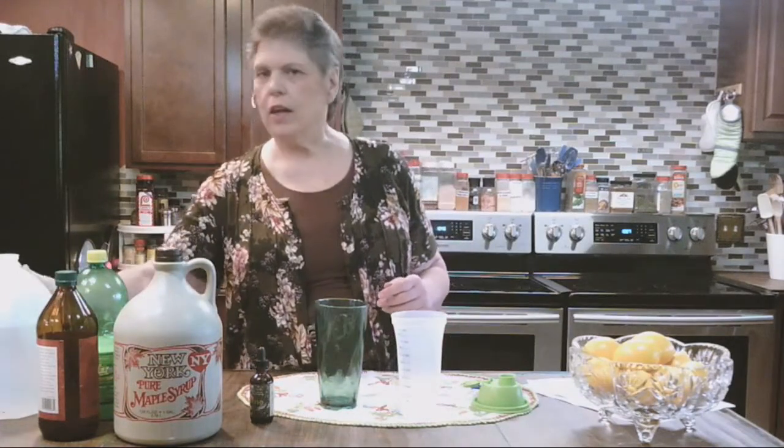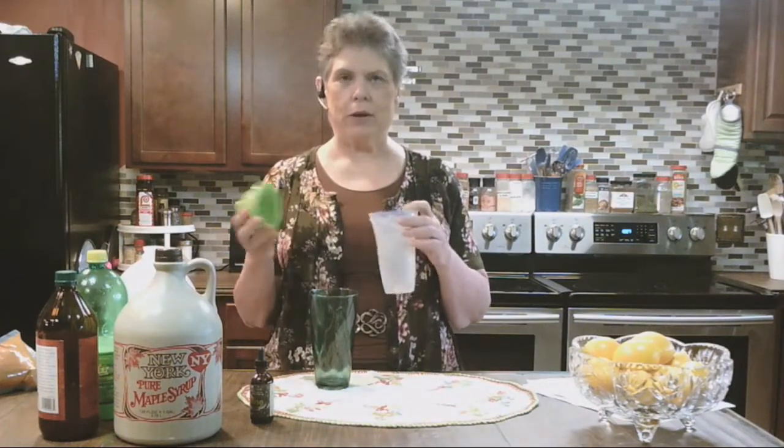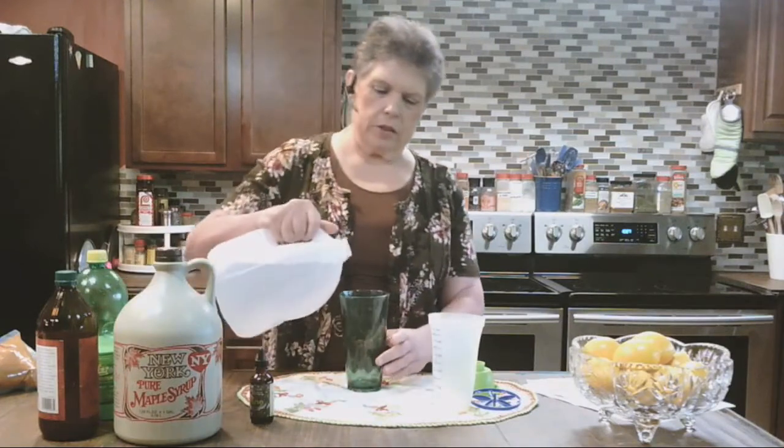My suggestion to begin cayenne therapy is to do what I like to call hot lemonade, and you make it with sealed water. I have a shaker glass here — this is an old-fashioned Tupperware shaker glass that works really well if you're going to use honey. I like maple syrup because it disperses better in the drink, but if you're going to use honey, you might want something like this so you can shake it better.